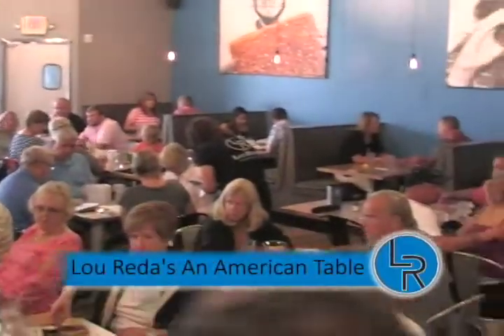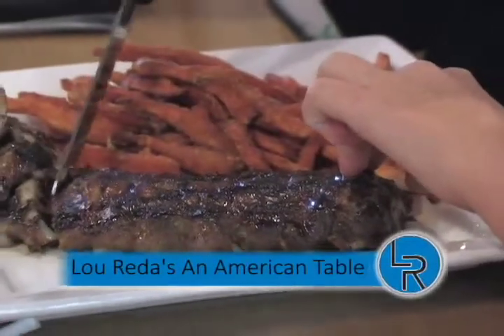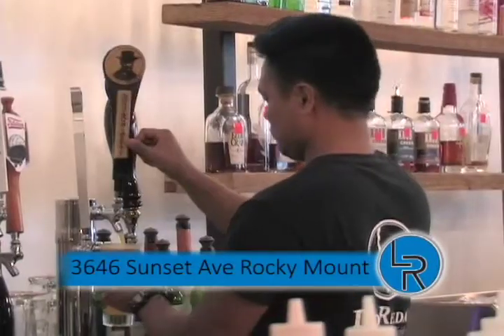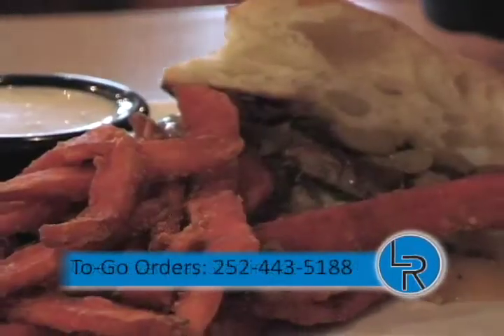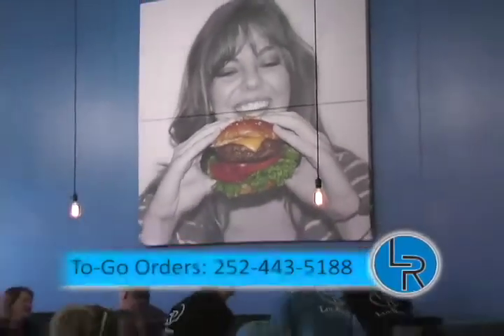This is Lou from Lurita's and American Table, inviting you to come in and taste the made-from-scratch food at our table. We make all our dressings and sauces in-house with fresh chalkboard specials every day, North Carolina craft beers on all our taps, over 20 varieties of bourbon, jumbo wings, and the best burgers in town. Made-from-scratch food without the made-from-scratch prices. Located on Sunset Avenue across from the Harris Teeter. Open seven days a week for lunch and dinner, and brunch on Sundays.